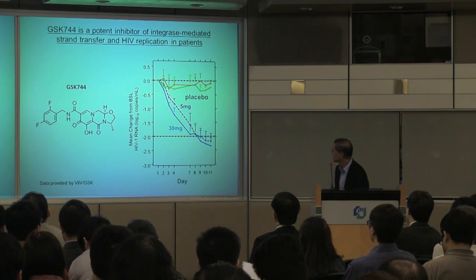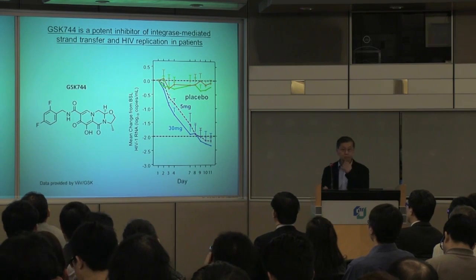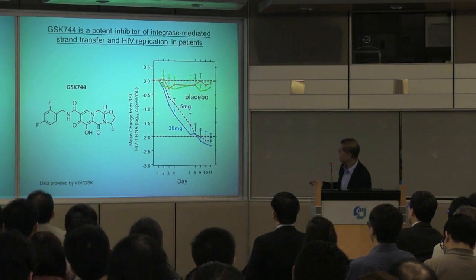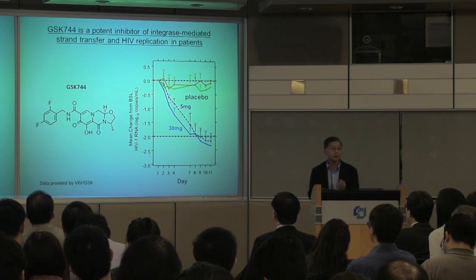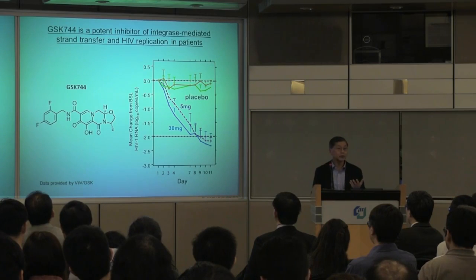When this drug is formulated as a pill and taken daily, you can see the amount of virus in the blood — the viral load — drops very precipitously in the first week or so of taking the pill, whereas in placebo patients the viral load does not change.